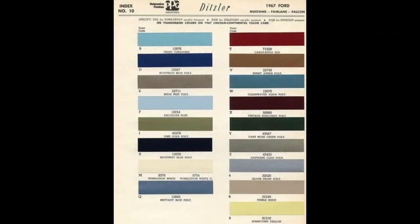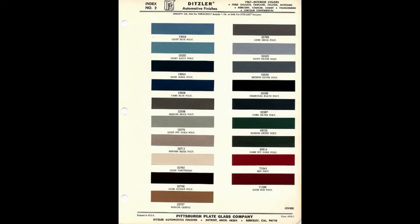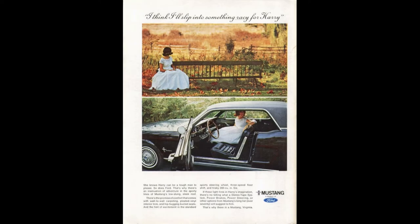Now available in a plethora of colors, interior trims, and more options than ever before, sales of the 1967 Mustang lineup were still strong, despite all of the new competitors in this hot market segment.